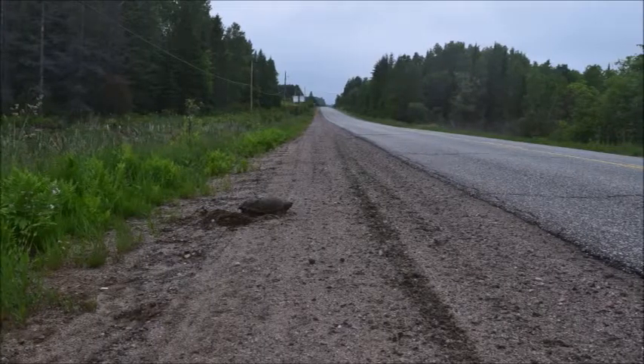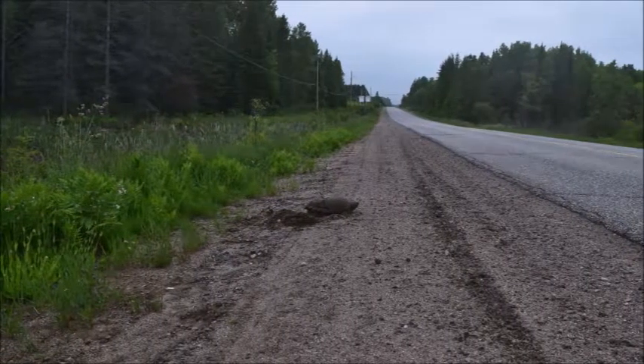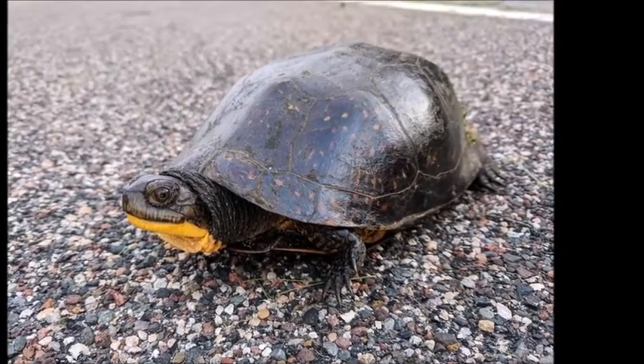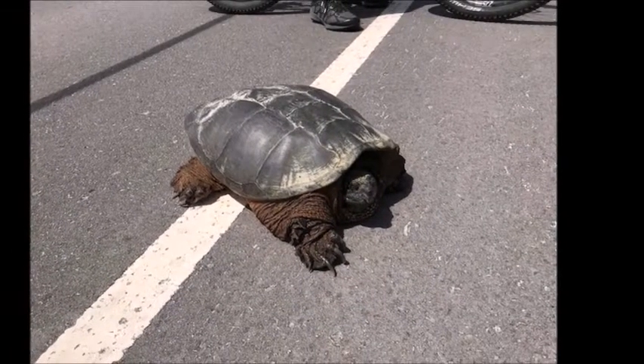One big threat to turtles are roads. One simple thing you can do is stop when you see a turtle on the road. If it's safe to do so, pull over. If the turtle is taking its time crossing, you can help it get across safely. Remember, always help turtles cross in the direction that they were traveling.